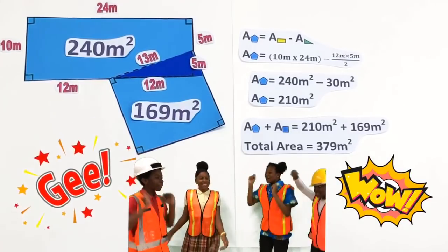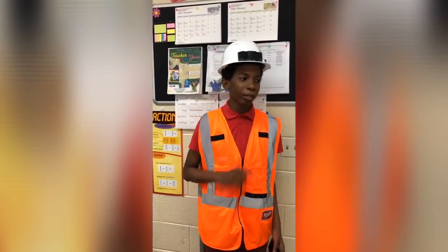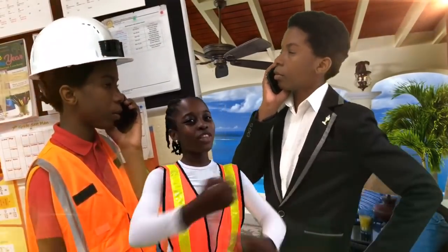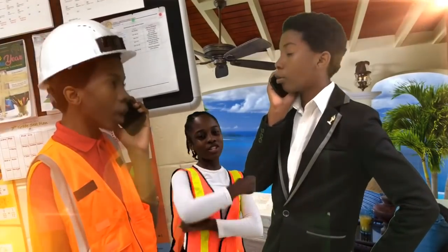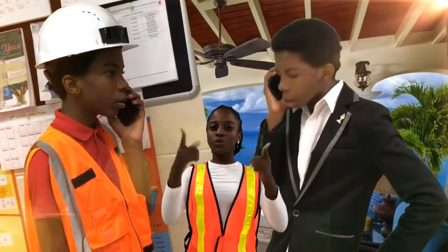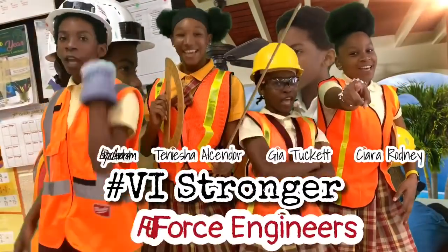I will now report this information to Madam Sierra's butler. And the people of the Virgin Islands, again, show that they are resilient and can surpass any challenges and obstacles in life. We hope to be an inspiration to everyone, because we are Hashtag VI Stronger. Full support, engineers!